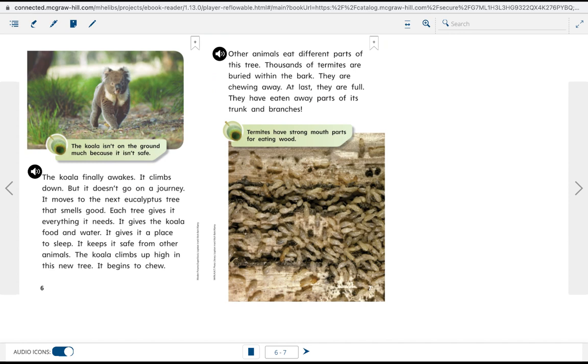That smells good. Each tree gives the koala everything it needs — food and water, a place to sleep, and safety from other animals. The koala climbs up high in this new tree and begins to chew.